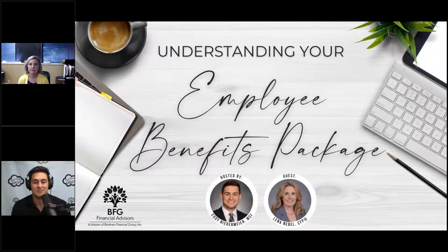Hello, everyone, and welcome to our webinar series here at BFG Financial Advisors. My name is Cody Niedermeyer, and I am the host of this webinar series. Today, we're going to be discussing understanding your employee benefits package.